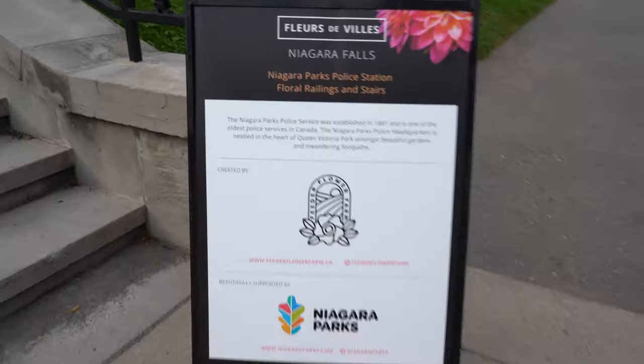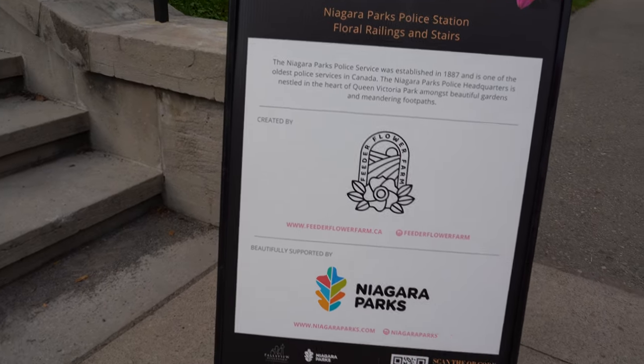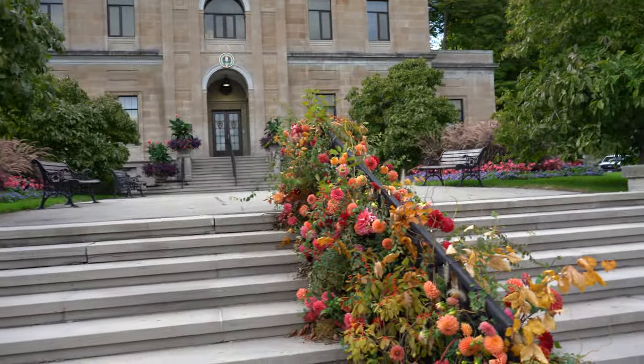And that's who it was created by — Feeder or Lower Farm. I really like this one actually. Super cool. So we'll go find the third one.